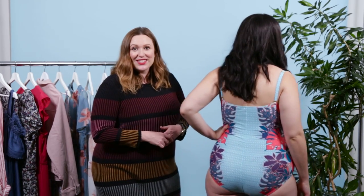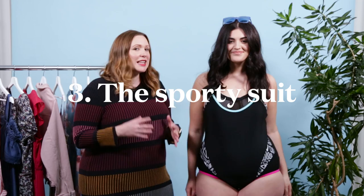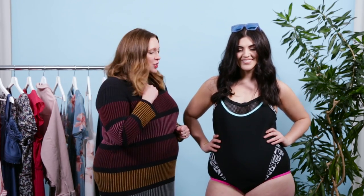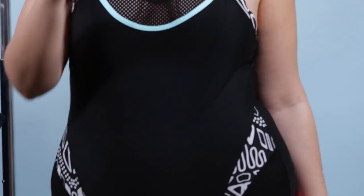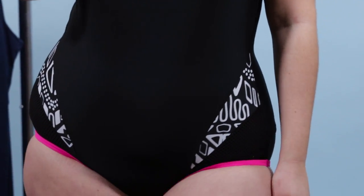Next up we have this sporty swimsuit here on Gineve, and this is really showing you a few sneaky ways to offer some coverage. I absolutely love the mesh detailing — we've got it along the neckline and along the brief. What this does is give the illusion of a lower cut neckline and a higher cut brief, which is really flattering, but without having to show any skin.